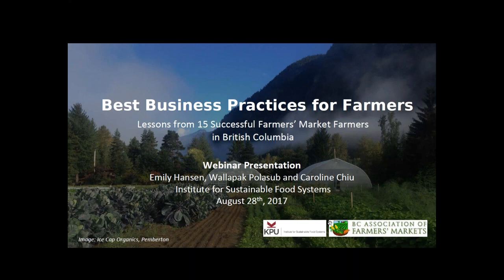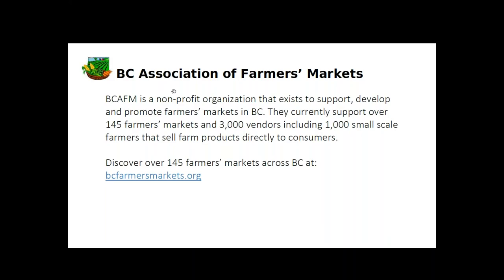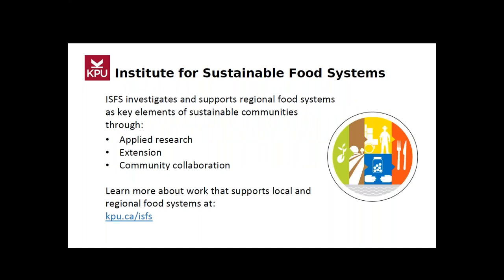Thanks for the intro Georgia. This webinar is made possible through a partnership between the BC Association of Farmers Markets and the Institute for Sustainable Food Systems at Kwantlen Polytechnic University. The BC Association of Farmers Markets is a non-profit organization that exists to support, develop, and promote farmers markets in BC. They currently support over 145 farmers markets and 3,000 vendors, including 1,000 small-scale farmers.